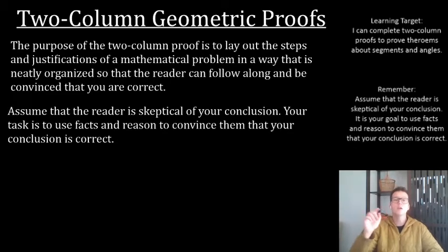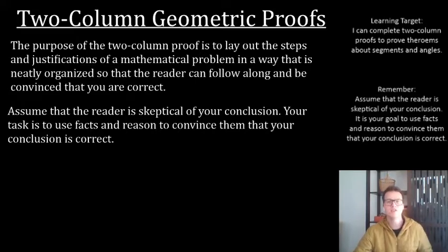When you are writing your proof, your job is to assume that the reader is skeptical of your conclusion. They're not going to assume that you're correct — frankly, they're assuming you're wrong. So it is your job to spell out every single step, exactly why you did what you did, why it's okay, and why it led you to your conclusion. You have to use facts and reason to convince them that your solution is correct.